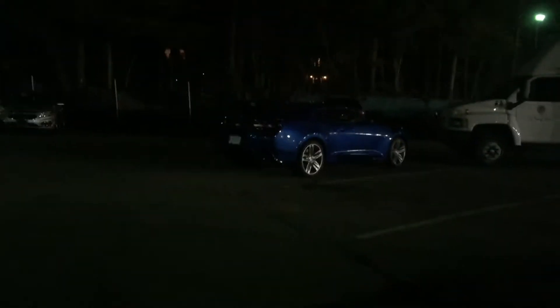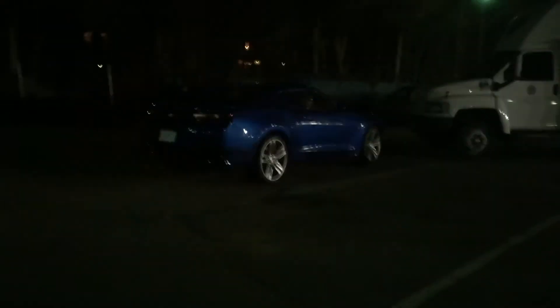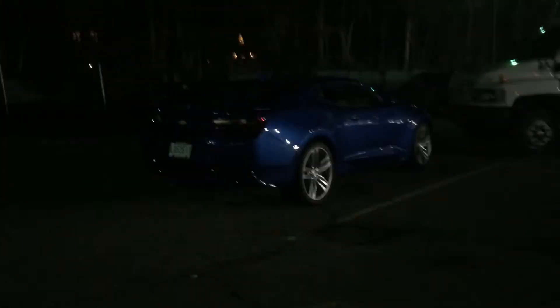I'm about to leave work right now and see the beautiful blue 2016 Camaro SS out here. I figured I'd do a little extra video here with the remote start so you can hear the NPP exhaust.